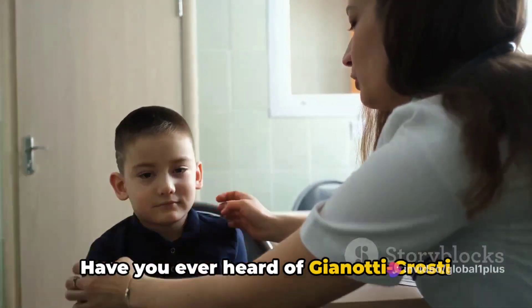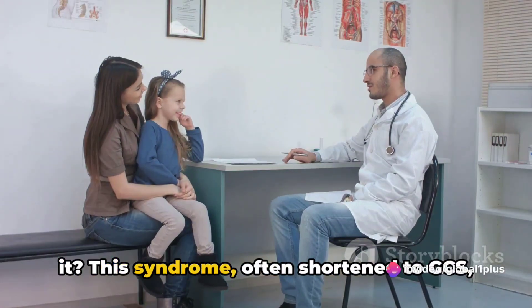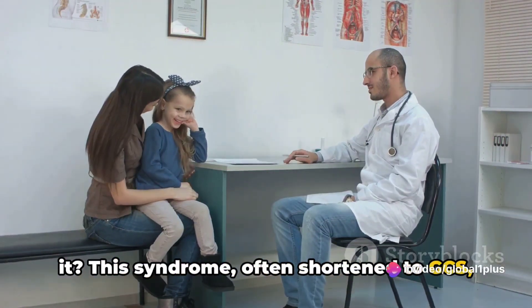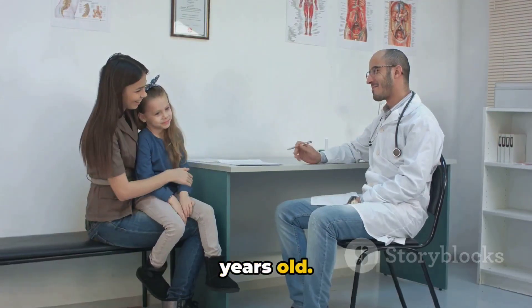Have you ever heard of Giannotti-Crosti syndrome? It's quite the mouthful, isn't it? This syndrome, often shortened to GCS, is a rare skin condition that predominantly affects children under 10 years old.